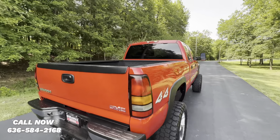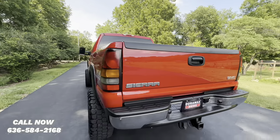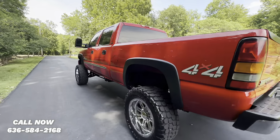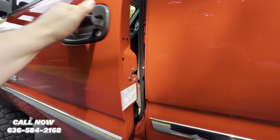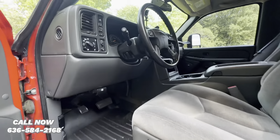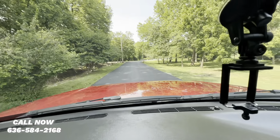Truck is nice and quiet, and does have a spray-in bed liner. We'll go ahead and take it for a test drive.